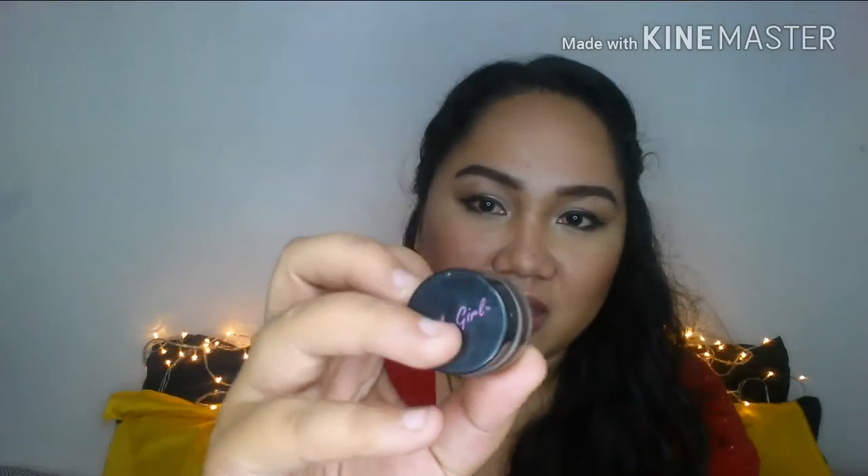I also bought a new eyebrow product because I ran out. I got myself the LA Girl Gel Liner in dark brown for the brows. It's a bit too dark for me, so what I do is after outlining my brows, I layer a brow powder on top so it's not too harsh.